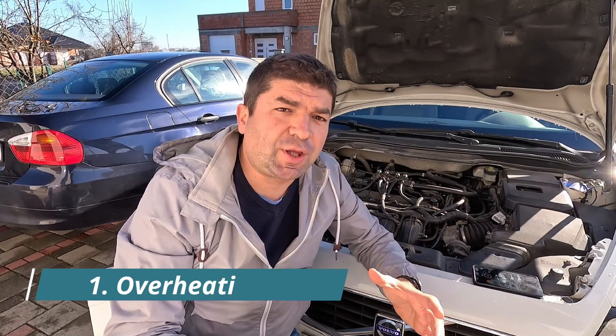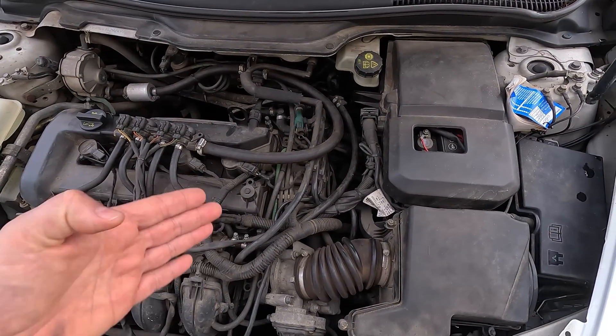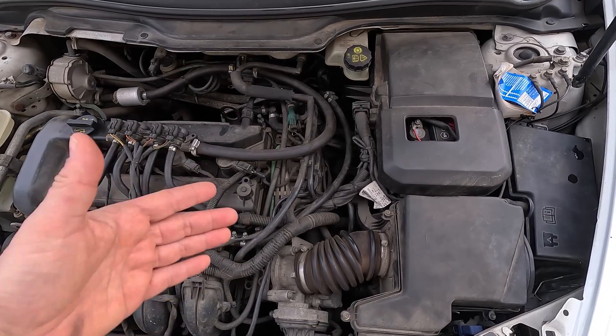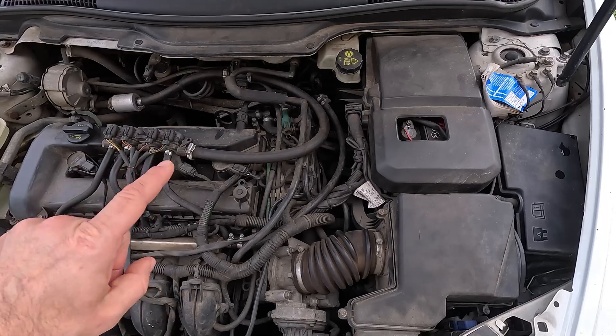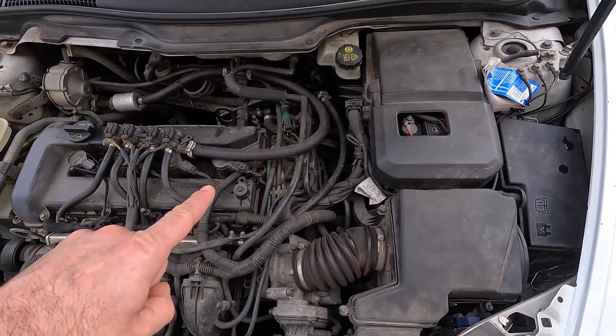First, we have the transmission temperature. As you probably know, transmission fluid is responsible for keeping the gearbox cool. But as odd as it may sound, by adding too much of it, you could cause the transmission to overheat. When you overfill the transmission, the excess fluid will cause additional strain on the moving parts, meaning everything will have to work harder just to get the car going. As a result, the transmission might overheat, especially under hard loads.